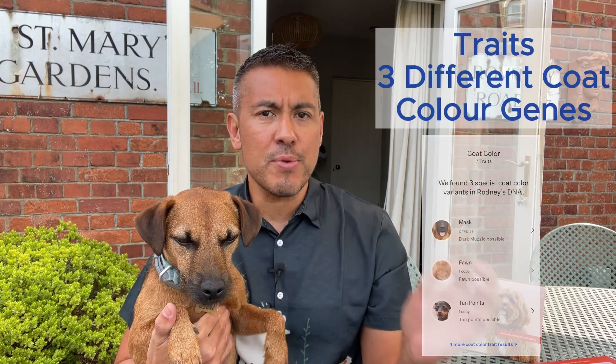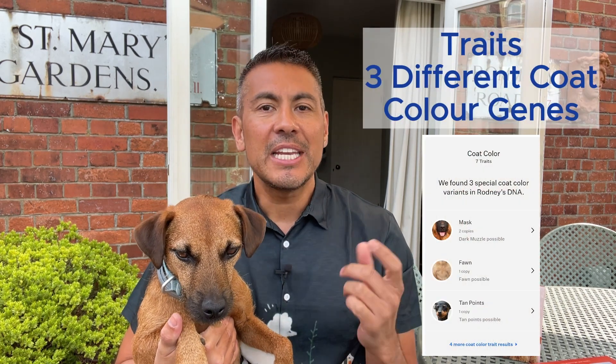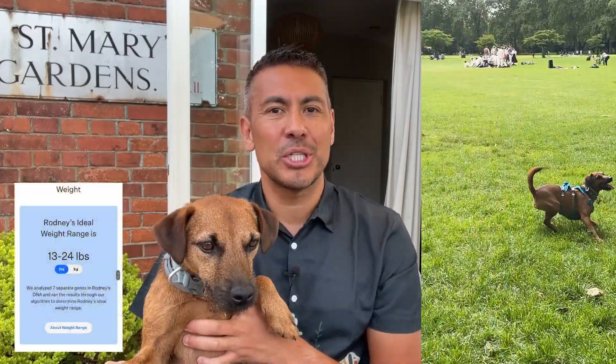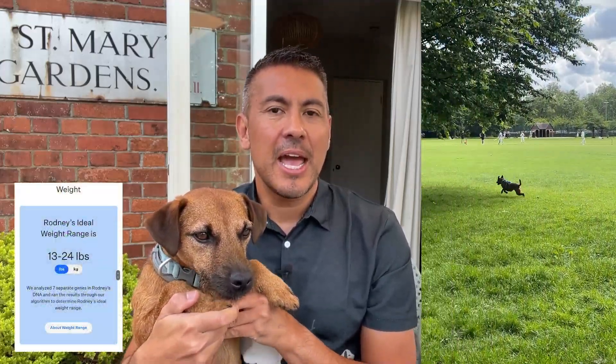The traits analysis was just as intriguing. For example, Rodney's test revealed three special coat colour genes and even showed that he has one copy of the curly coat gene, although it's not visible in his appearance. The information on his optimal weight and body shape helps tailor his care, ensuring he remains happy and healthy.